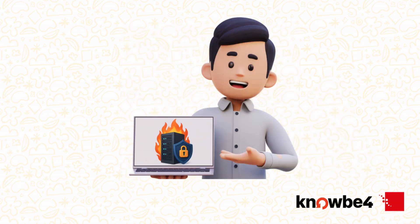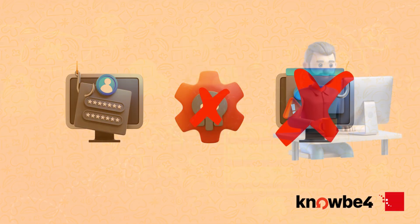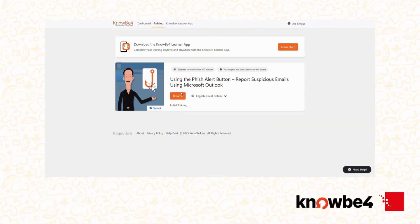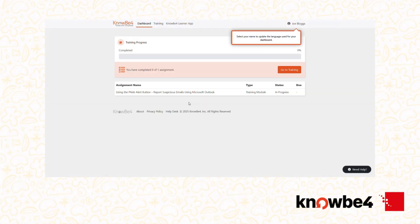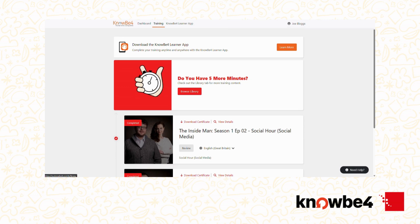Think of it as building your personal firewall, because even the best technology can't stop everything — but an informed human can. Once logged in, you'll see your personal dashboard. This is your control centre. Here you'll find assigned training courses, videos and phishing simulations. If anything has a deadline, you'll see it clearly listed.